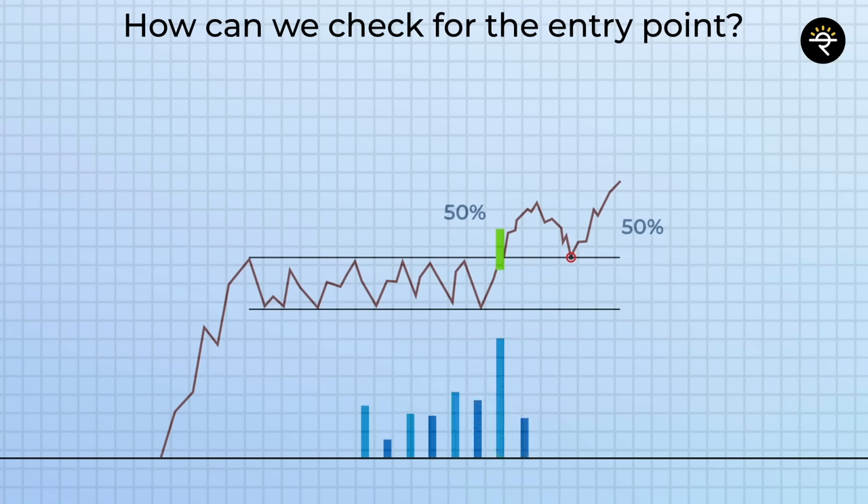Now comes the second important point: how to calculate the price target. First, you have to check what is the size of the pole — measure this height vertically. Then place this same height at the breakout candle. Assume this is a 100-point run-up; you place this right at the breakout candle and that will be your target price. This is the target price calculated by aggressive traders. Conservative traders will calculate the 100-point length from the bottom side of the flag instead.